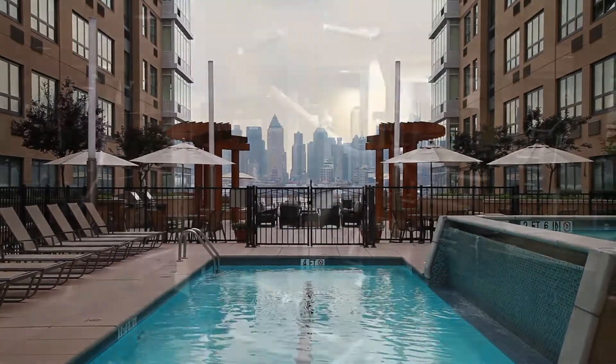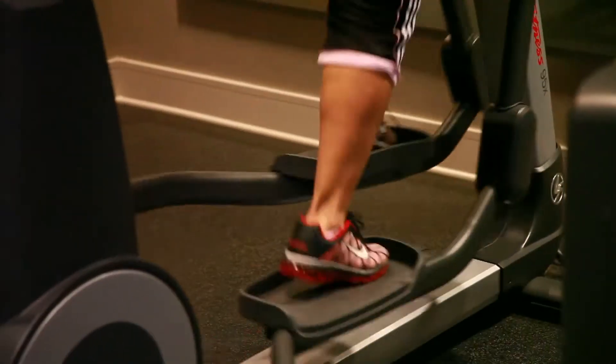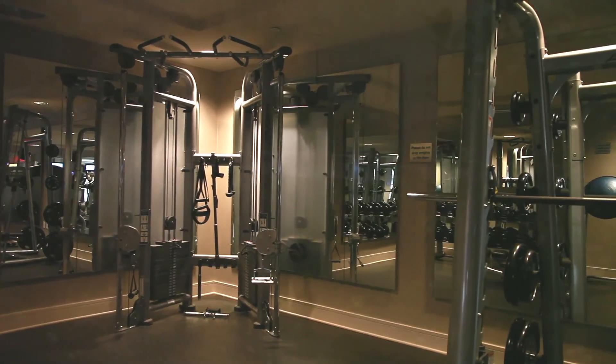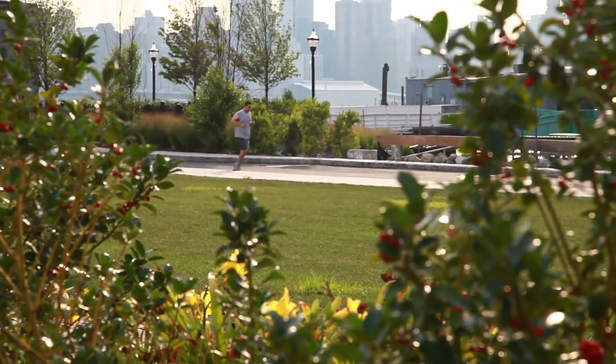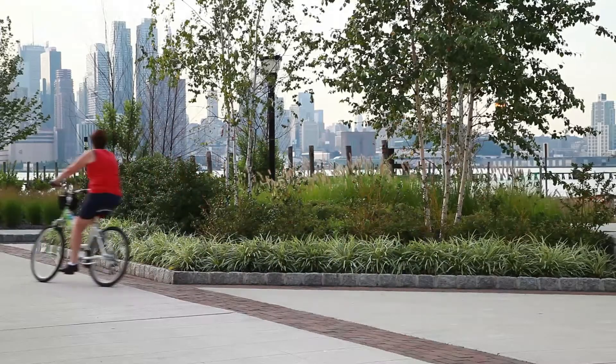And if you love to work out, come down to the fitness center, complete with treadmills, elliptical machines, free weights, and a strength training circuit. Or exercise outside — go for a brisk walk or a jog on this picturesque waterfront walkway.